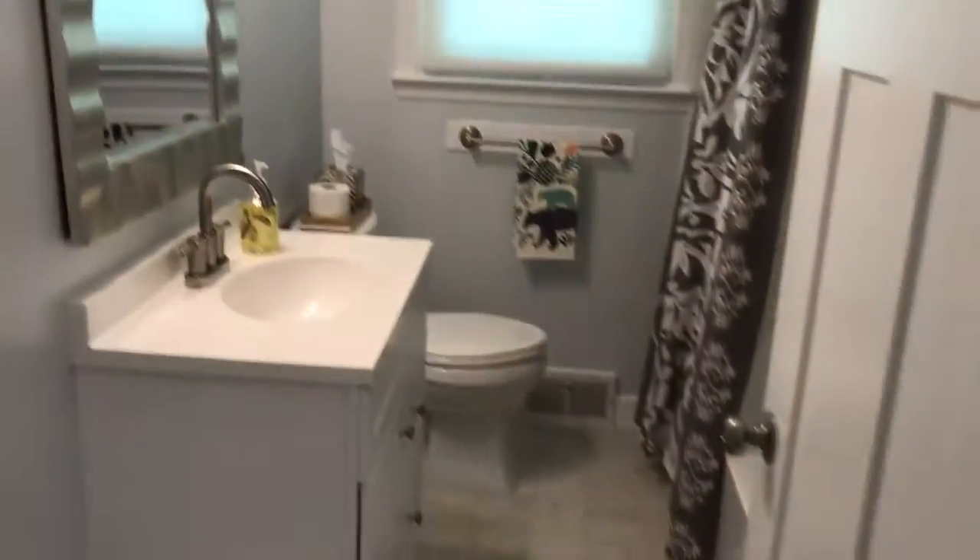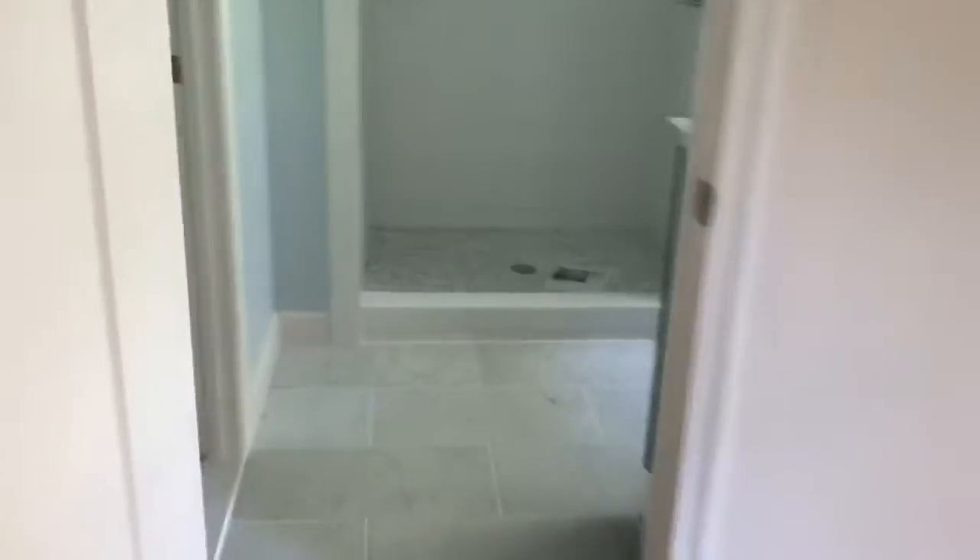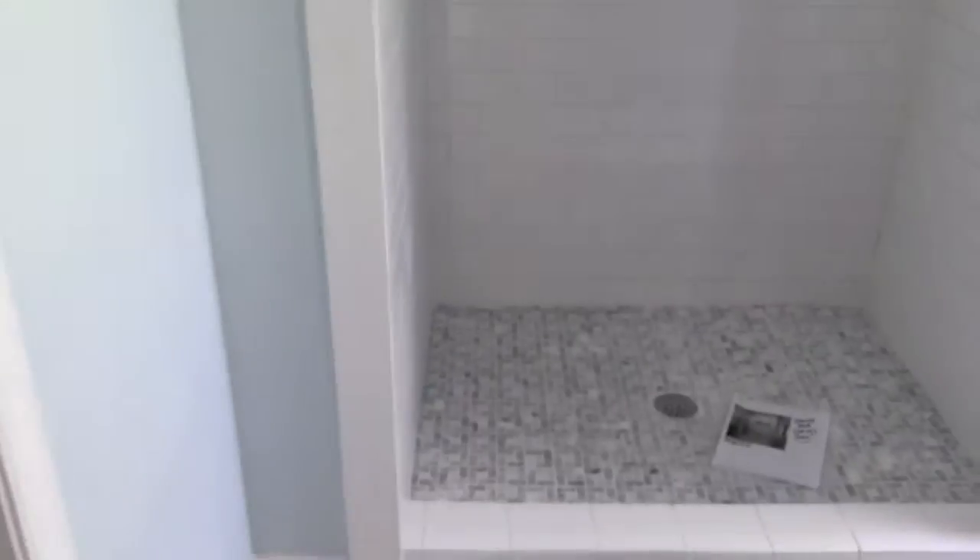Back inside is the guest bathroom. And then the master bedroom here. And a separate master bathroom with a nice walk-in shower — so again, Dena, for you that's perfect.